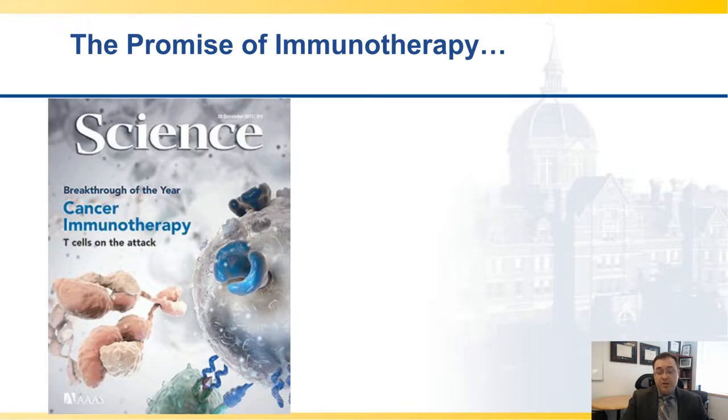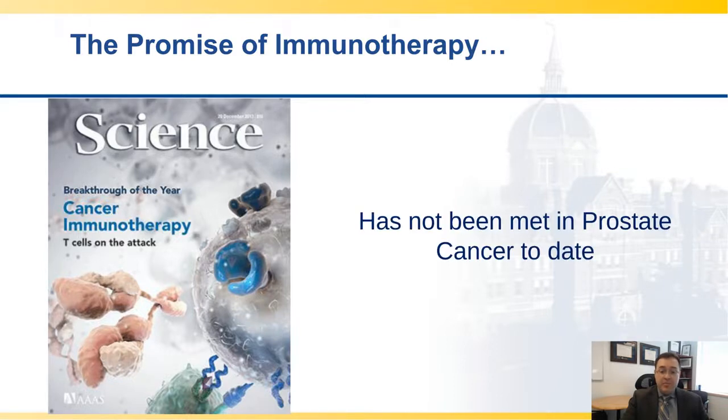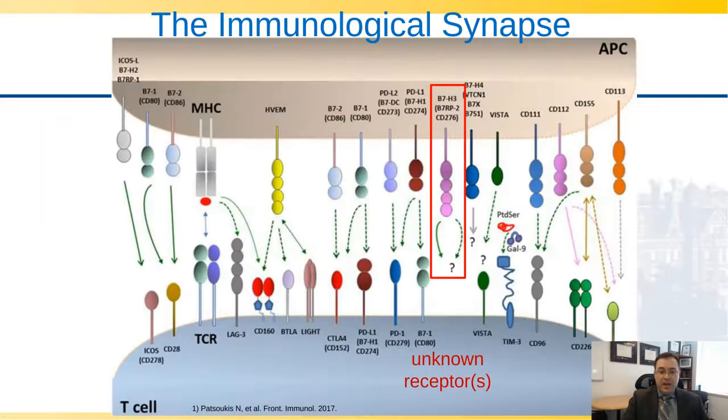The promise of immunotherapy, as highlighted in the Science article from 2013 where cancer immunotherapy was heralded as a breakthrough — which it is for many cancer types — in prostate cancer has not yet been met to date. We know that the immunological synapse has numerous targets, some well-characterized with numerous clinical FDA approvals, like CTLA-4 and PD-1 axis therapies.